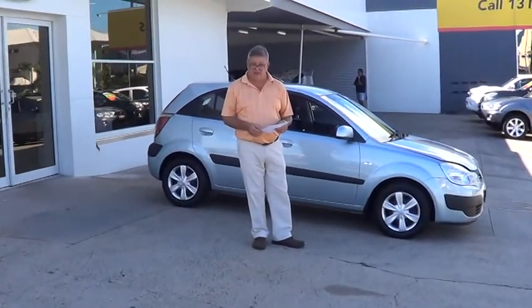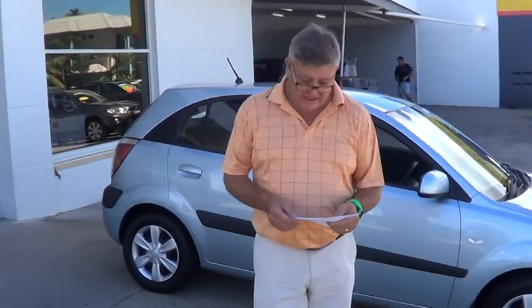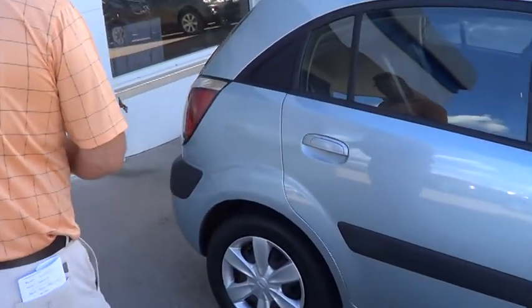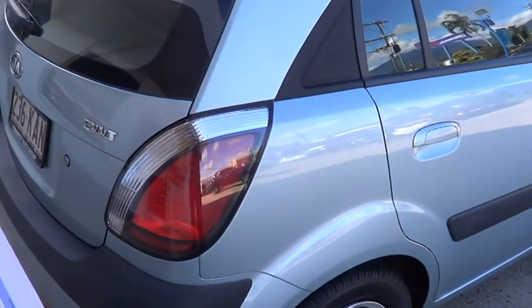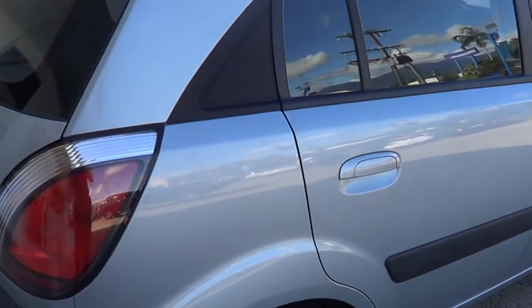Hello Dimitri, Graeme is my name at Trinity Auto Group in Cairns. I'd like to show you a little video of the Kia that you've made an inquiry on. What I'd like to do is ask the cameraman to scan across the car here for us. We'll start at the back. The paint is in excellent condition. The vehicle was sold here new, Dimitri, and it's been serviced here as well.